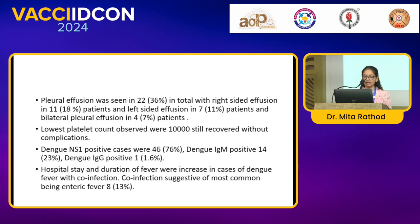Hospital stay and duration of fever were increased in cases of dengue fever with co-infection. The most common co-infection was enteric fever, seen in 8 patients.